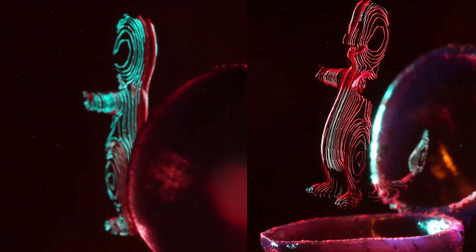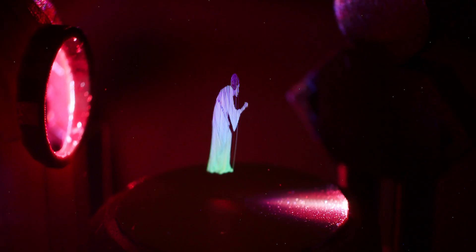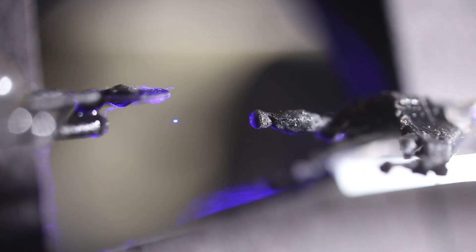Most of these images we created were done with long exposures — we rastered out an image over time. Today, we're able to actually create simple animations.